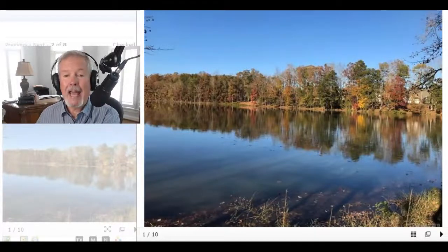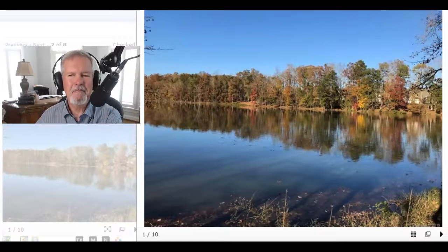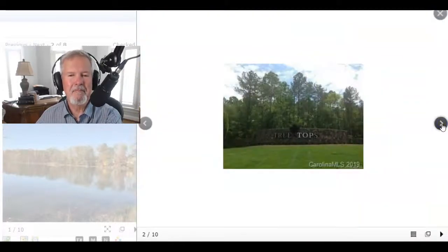Treetops from Lennar, Indian Land, Lancaster, South Carolina. He makes relocating to Charlotte easy. Roger Holloway.